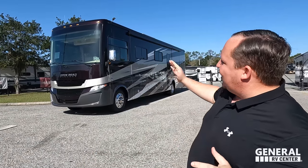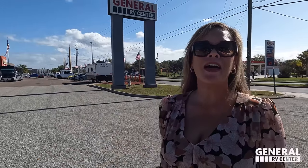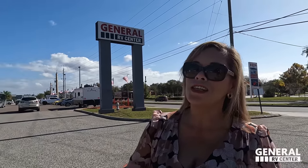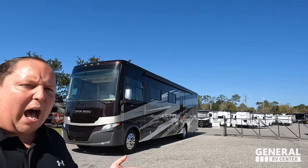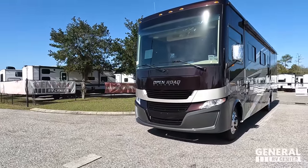Welcome back again. Today I'm super excited to be taking a look at an Allegro Open Road 36LA — we've never seen one on the show because they've been impossible to find. Before I begin, gotta say hi to Andrea. Hey Andrea! We're here in Jacksonville and I am so excited. This is actually their most popular floor plan; we just never get to see it because it's always gone.